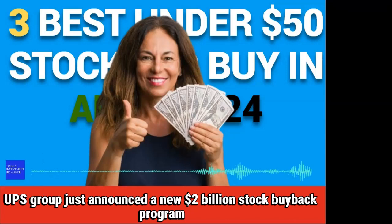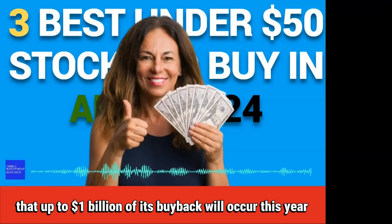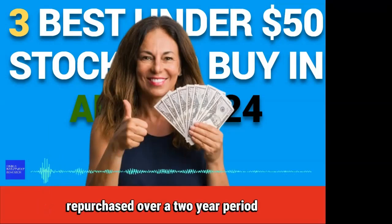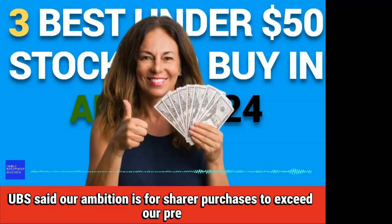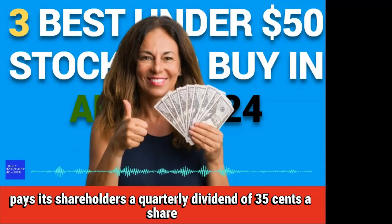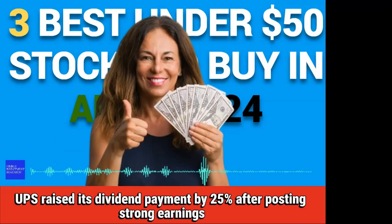UBS Group just announced a new $2 billion stock buyback program. The lender said that up to $1 billion of its buyback will occur this year. The new program follows the completion in March of UBS's previous stock buyback program, which saw 8.62% of the lender's stock worth $5.2 billion repurchased over a two-year period. In announcing the new buyback program, UBS said, 'Our ambition is for share repurchases to exceed our pre-acquisition level by 2026.' UBS, in addition to the buybacks, pays its shareholders a quarterly dividend of $0.35 a share, giving its stock a healthy yield of 2.14%. In February of this year, UBS raised its dividend payment by 25% after posting strong earnings.